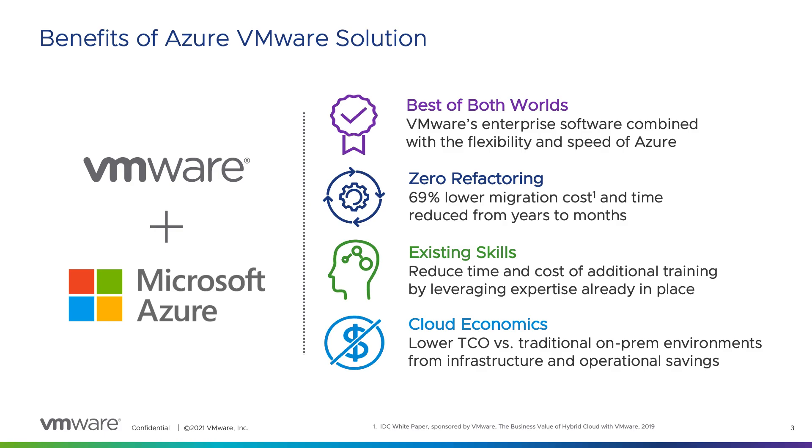Due to consistent infrastructure between on-premises and the cloud, customers aren't required to make changes or refactor their applications in order to migrate them. In fact, companies can move applications live at scale without any downtime. Because our customers already have VMware expertise, this brings consistency in operations between on-premises and the cloud. For day-to-day administrative tasks, there's nothing new to learn, and the same tools and processes can be used.